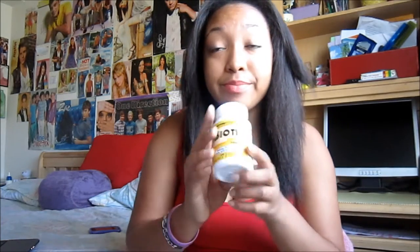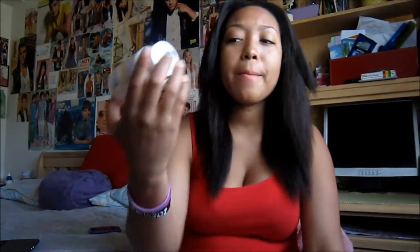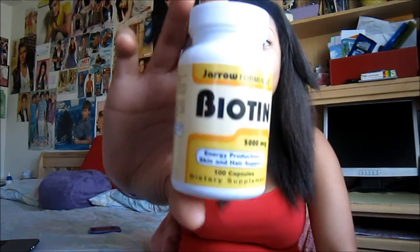The first thing is biotin — it looks like this. You can get biotin anywhere; I'm pretty sure they'll have it at Walgreens or any pharmacy. This one happens to be my mom's — she gave it to me. You can find biotin pretty much anywhere. This one is from an all-natural store that my mom goes to.